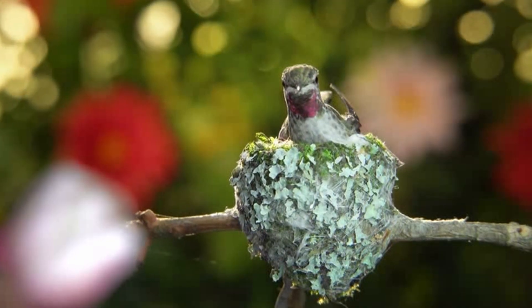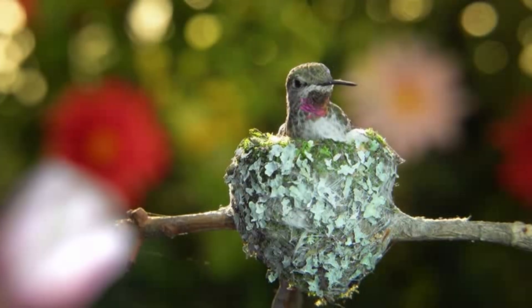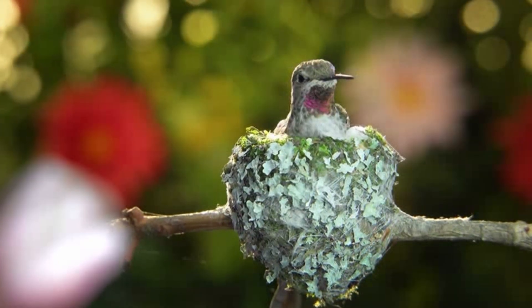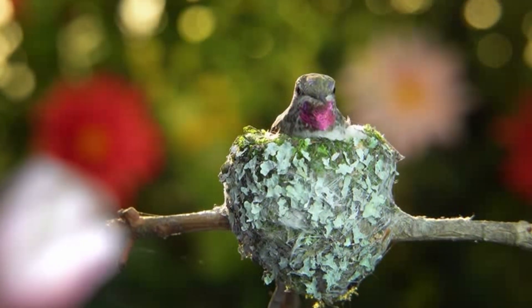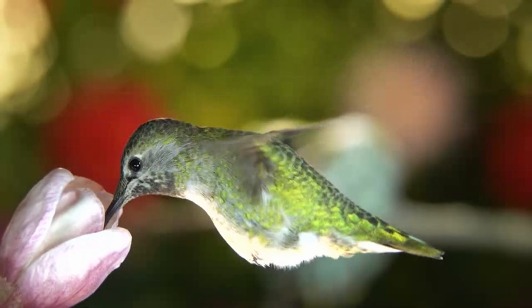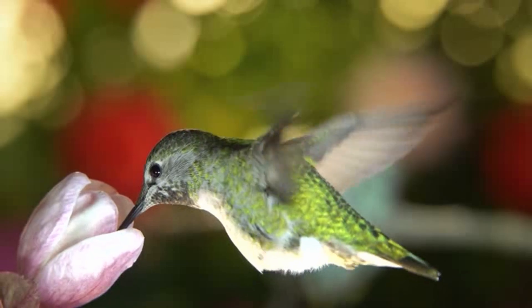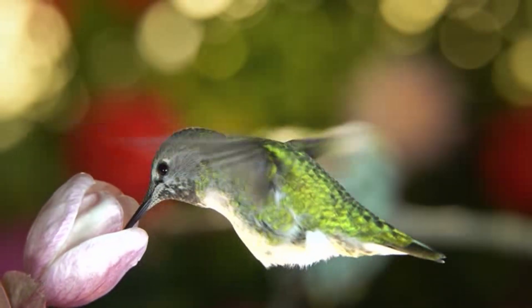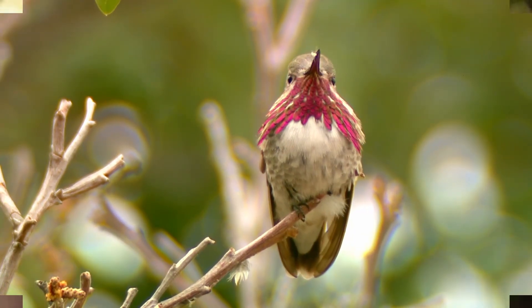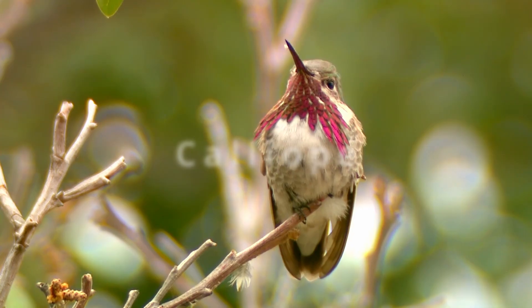Eight hummingbirds nesting in North America. Hummingbirds are amazing birds — there are about 365 hummingbird species. Did you know that some hummingbirds nest in North America? This video highlights eight hummingbirds' breeding ranges, habitats, and migration patterns in North America.